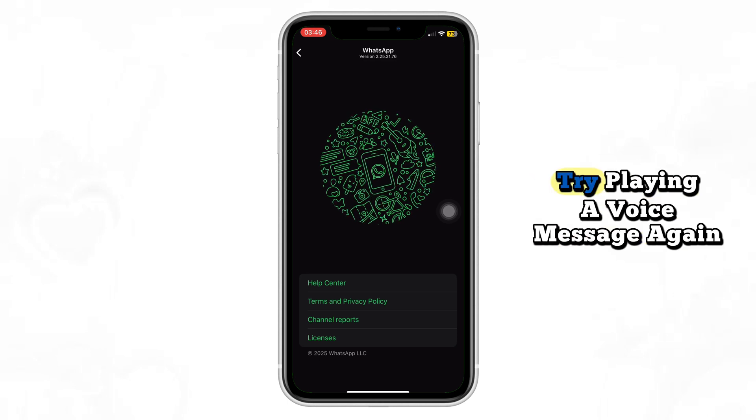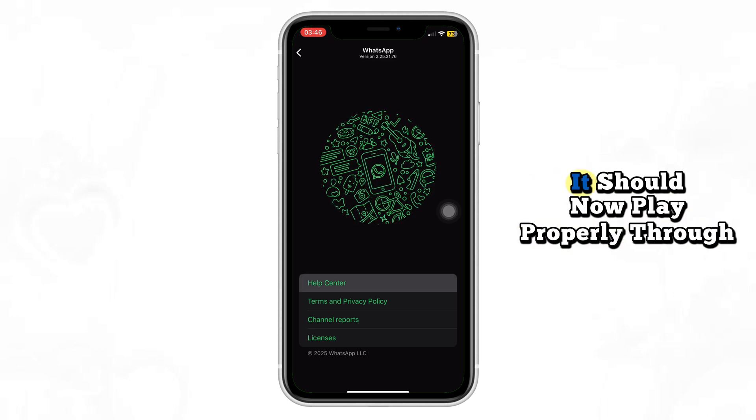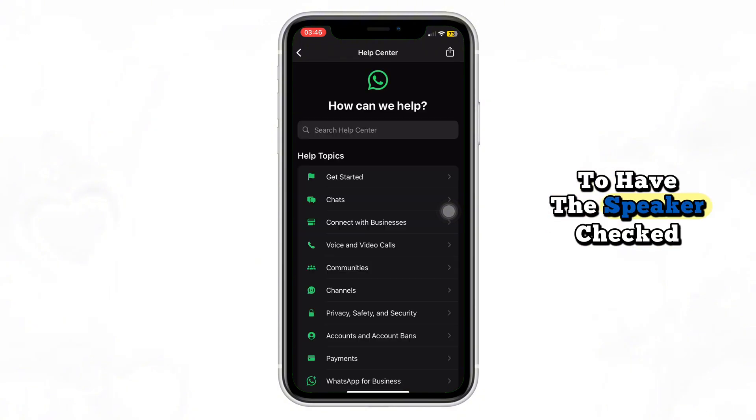After following these steps, try playing a voice message again. It should now play properly through the ear speaker. If it doesn't, you might need to visit a phone repair shop to have the speaker checked.